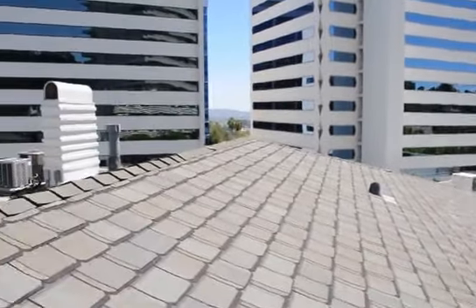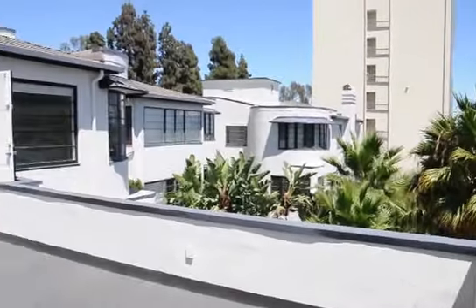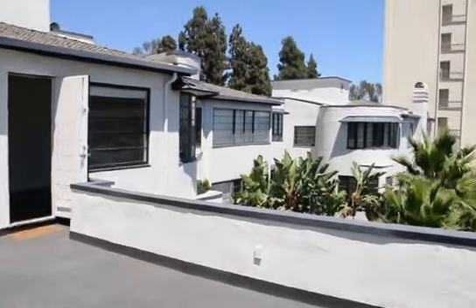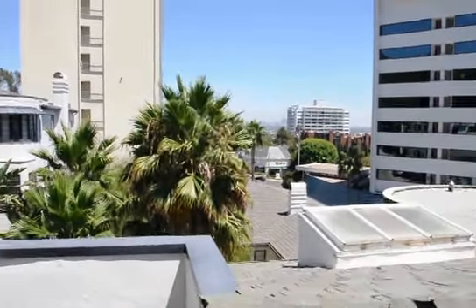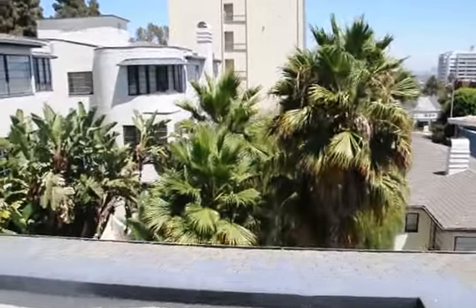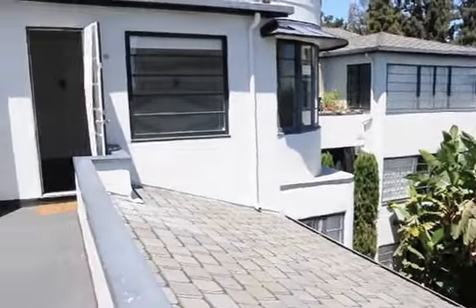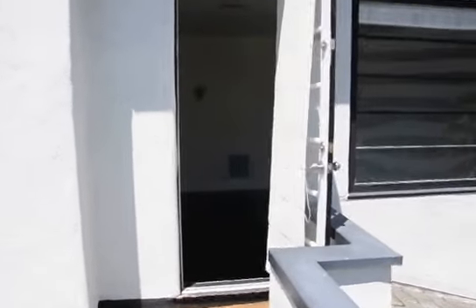It features this massive rooftop deck, tons of natural sunlight, and priceless views. It's in a beautiful mid-century modern building. It's been fully remodeled. We'll head inside and show you just how spectacular this place is.